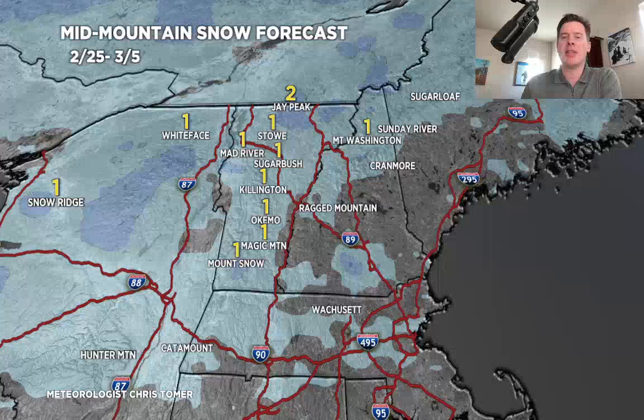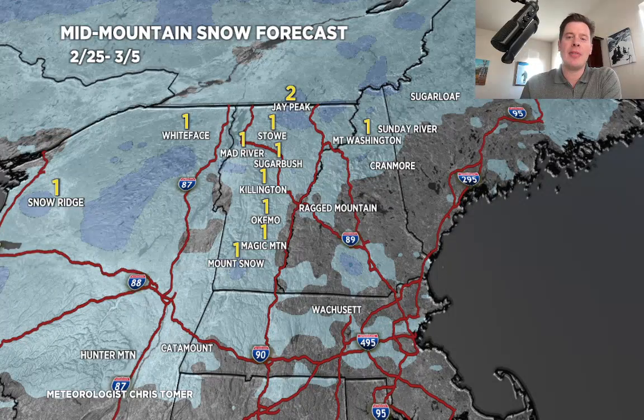Let's go to the Northeast — the 25th through the 5th — only looking at light snow accumulations here. A lot of this is associated with the storm going through on the 28th into early the 29th. It's mainly rain, even at the major ski areas. It'll probably end to some snow late the 28th and early the 29th, but even at that, very light snow accumulations.